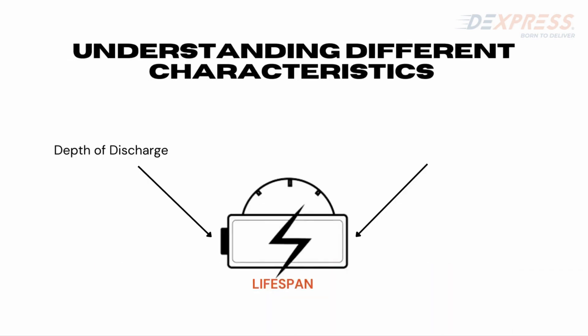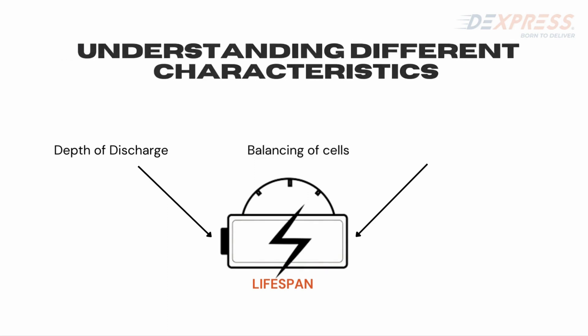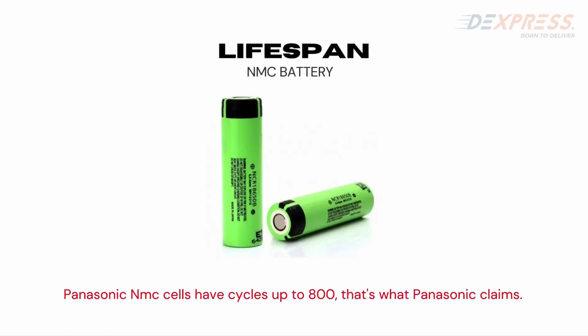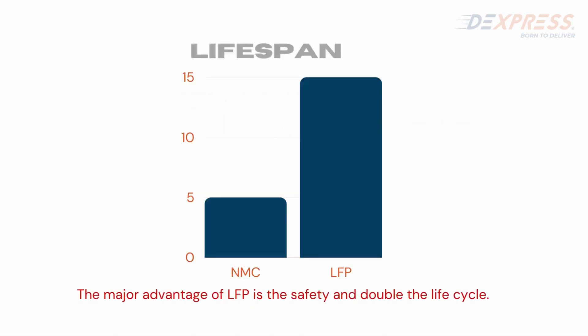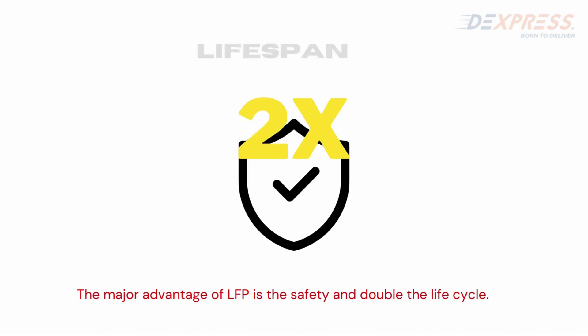One of the most important characteristics is the lifespan of the battery. Factors such as depth of discharge, balancing, and temperature determine the lifespan. Good quality NMC cells such as Panasonic claim around 800 cycles. In LFP, most manufacturers claim a minimum of 1,500 to 3,000 cycles. This means when you buy an LFP battery, the life cycle is also much greater — roughly double compared to NMC — making it both longer-lasting and safer.